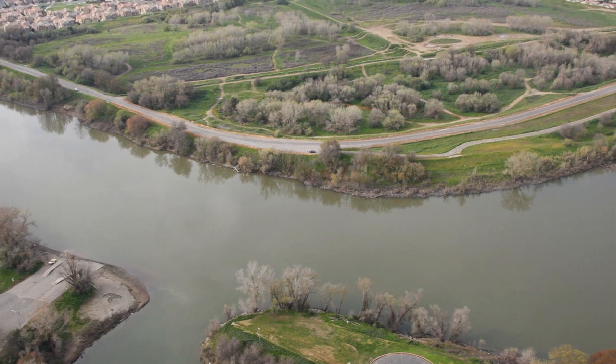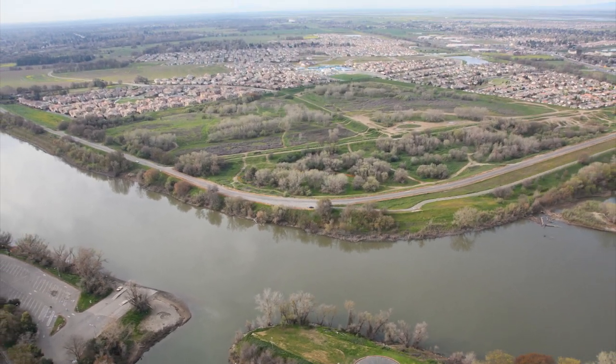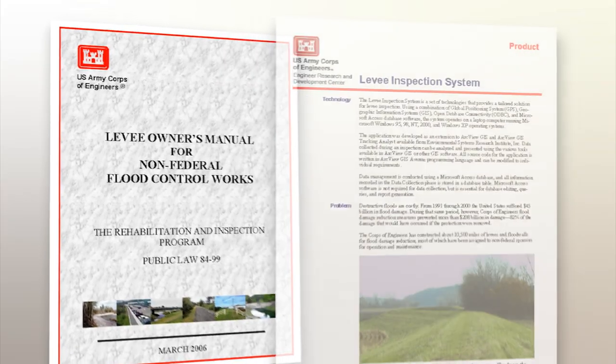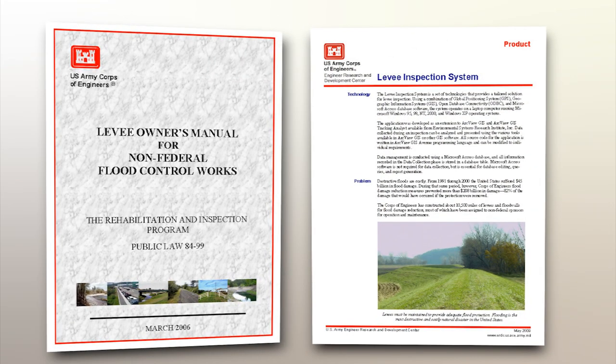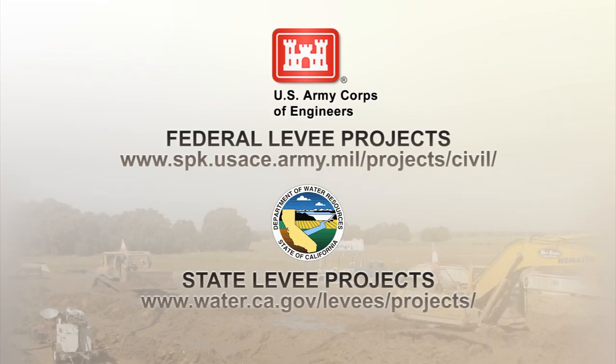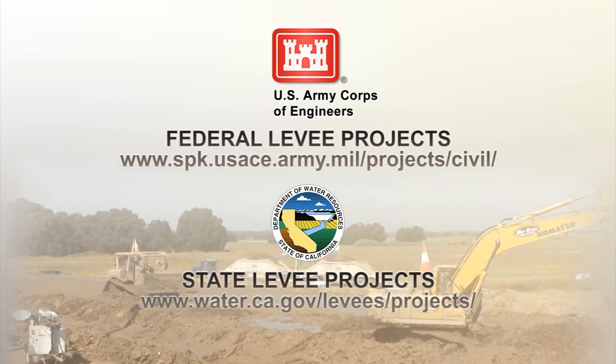Even after levees are improved, there will always be risk. That's why continual inspection and maintenance is required. The U.S. Army Corps of Engineers sets the safety standards for levees under its authority, while local and state agencies own and maintain the levees. To find out more about levee projects in California's Central Valley, visit these federal and state websites.